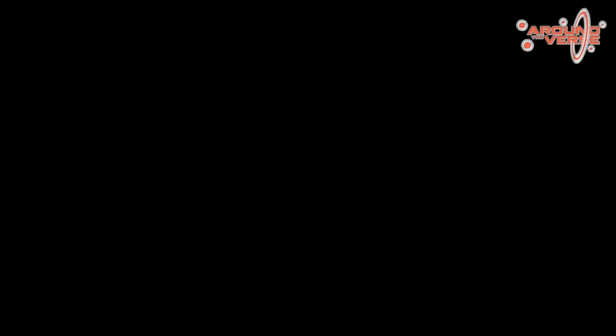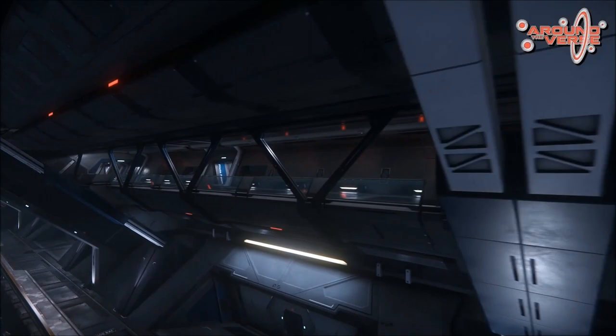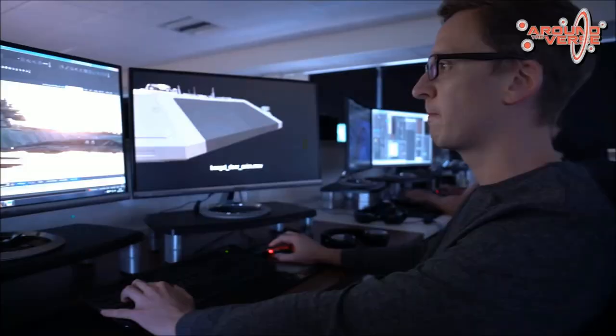One of the clips I'm most excited about is when you get a chance to see a Gladius take off from inside the Bengal Carrier — it's really amazing. I just think there's going to be a lot of cool things you're going to be allowed to do with this when it hits Star Citizen.